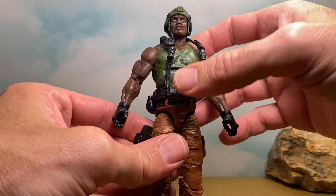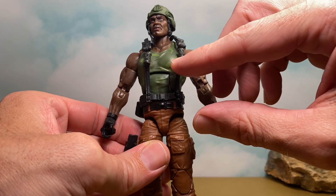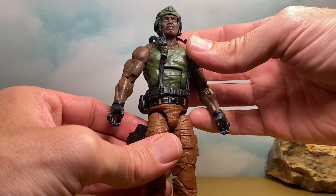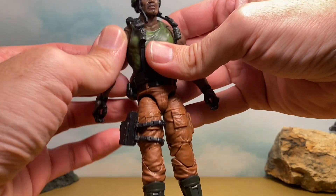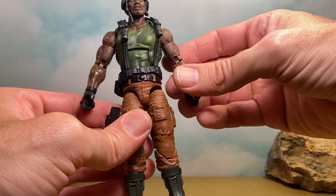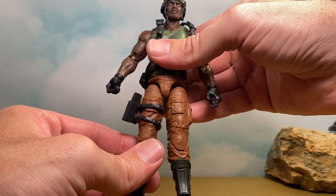It looks mostly black but we do get some green here, and there are some grenades — at least that's what they look like to me, though I could be wrong. This whole strap apparatus is new. The arms and hands are reused from the other Roadblock figures, and the legs are as well.